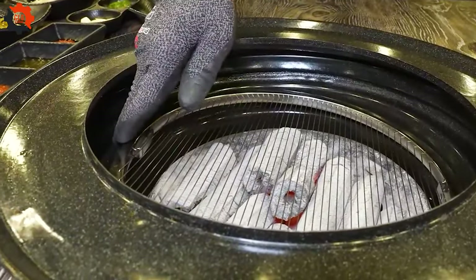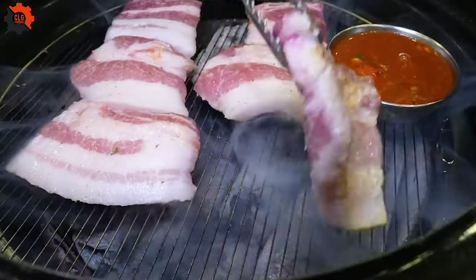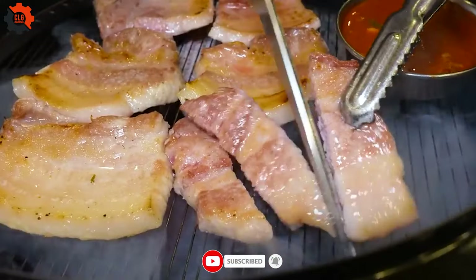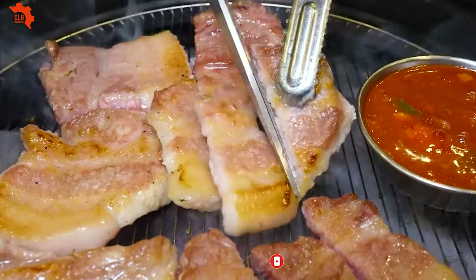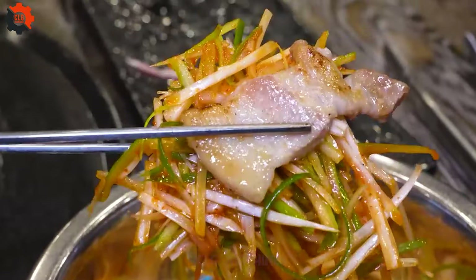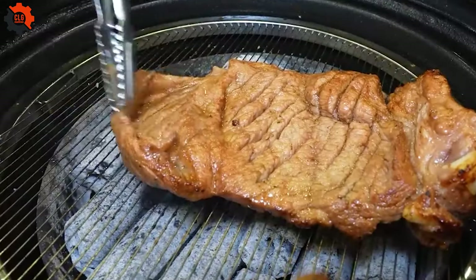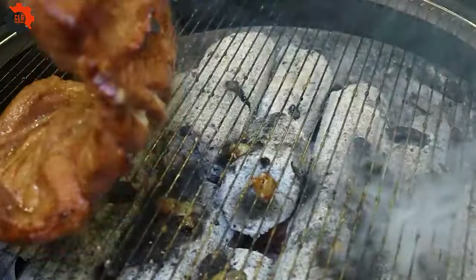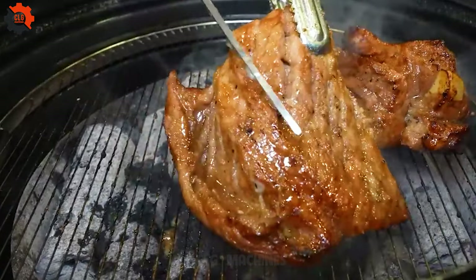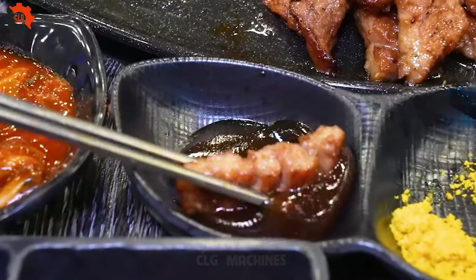But perhaps the most remarkable thing about this dining experience is the sheer abundance of it all. There's no need to hold back or ration your portions — everything is served in generous quantities, ensuring that you leave feeling fully satisfied and utterly content. If you're ready to embark on a culinary journey like no other, head to this legendary Korean barbecue joint and prepare to be amazed. With its unparalleled selection of dishes and unwavering commitment to quality, it's a dining experience you won't soon forget.